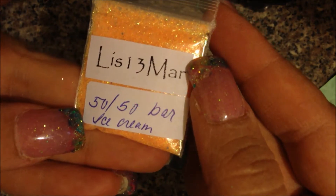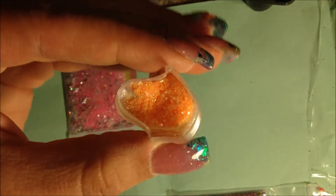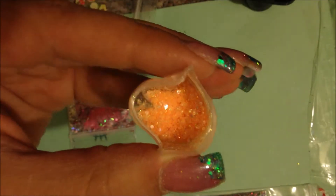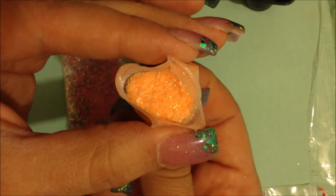The next one I got is from Lismar, and hers is called 5050 Bar Ice Cream. Isn't that pretty? This is just a gorgeous color. Let me see if I can get it open — I'm just not very good at the bags. My white balance is off or something. Isn't that just gorgeous? That is just so pretty, I absolutely love that.